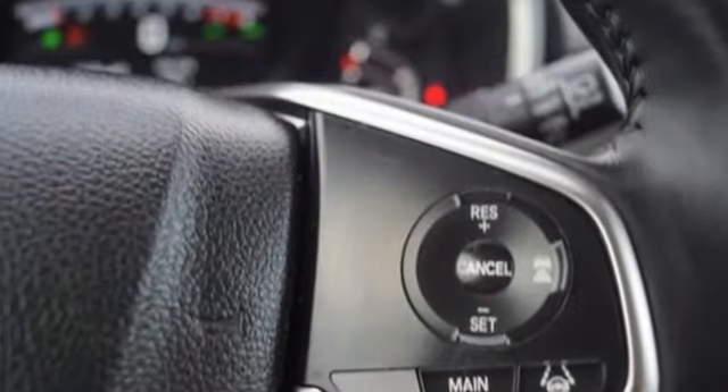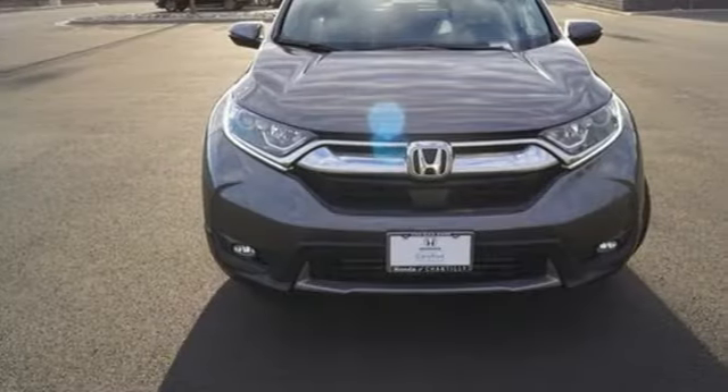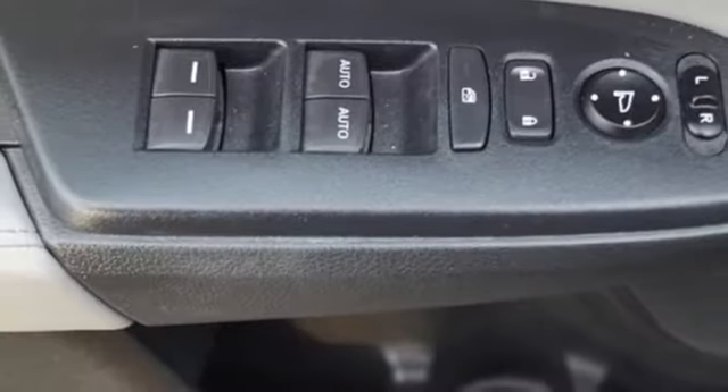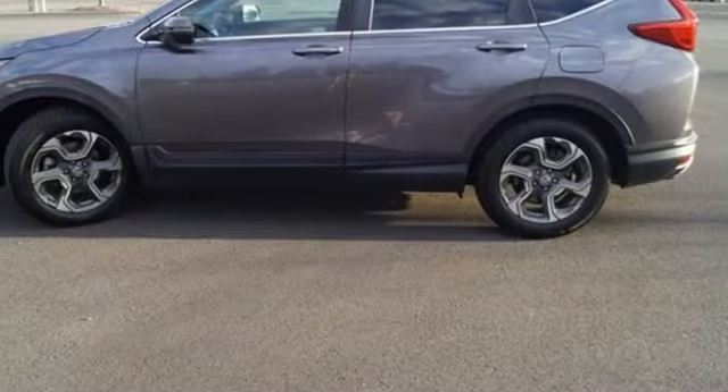Continuously variable automatic transmission, front heated leather bucket seats, Bluetooth wireless audio streaming, auto dimming rear view mirror, dual zone climate control, adaptive cruise control with low speed follow.